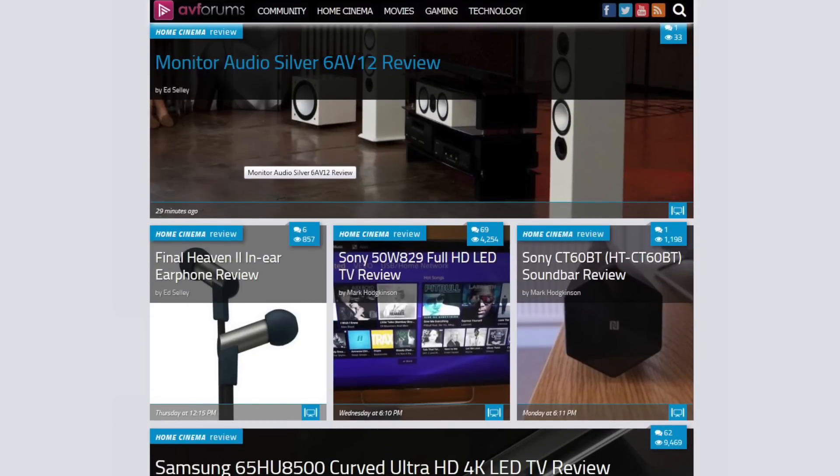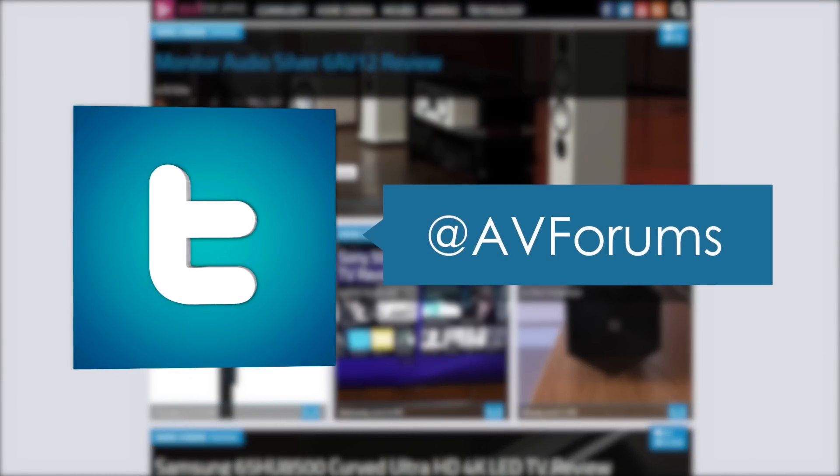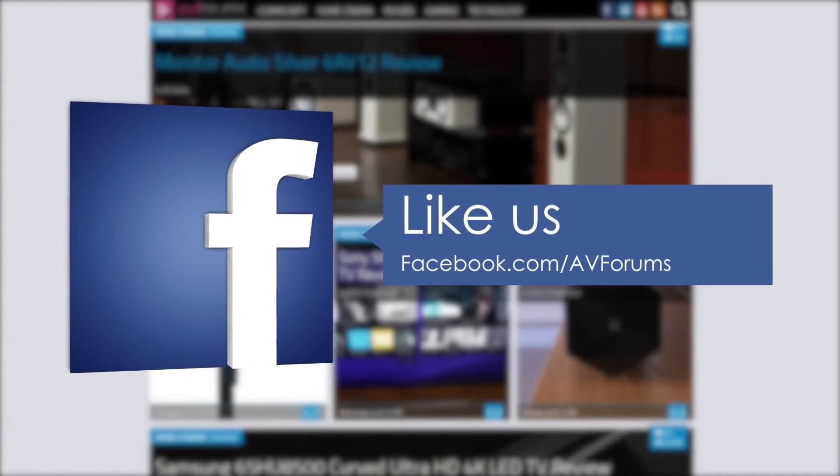You can read the full in-depth review at avforums.com/reviews. You can also follow us on Twitter, like our Facebook page, and subscribe to our channel on YouTube.